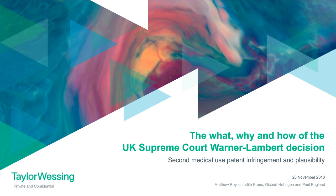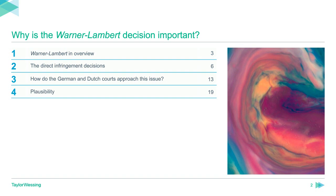Hello and welcome to this Taylor Wessing webinar in which we are going to explore the detail of the important UK Supreme Court decision in Warner-Lambert against Actavis and Mylan. Supreme Court decisions about patent law are relatively rare and this one, handed down on the 14th of November, concerns a number of issues. The two most important are the direct infringement of Swiss form second medical use patent claims and the role of plausibility in assessing validity on the grounds of insufficiency.